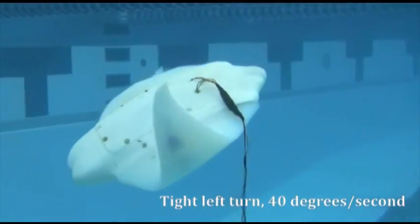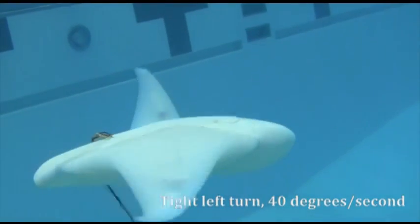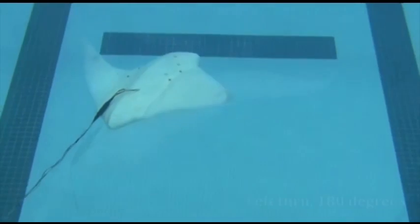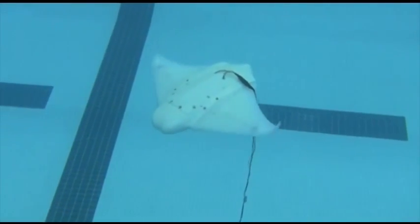What we want to do is understand not only how biology has achieved this swimming mechanism, but why has biology chosen this particular mechanism. Understanding the science basically allows us to take advantage of what nature has already done. And if we can understand the science of the biology, then we can actually try and improve upon that.